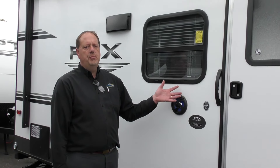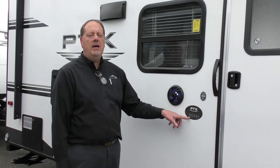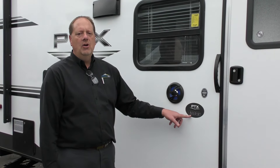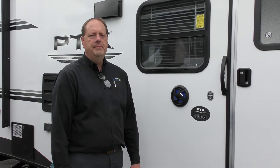Thanks again for letting us preview our 2019 Primetime PTX 170 FQS here at Johnson RV, home of our premium pre-owned superstore models and some premium brand new models as well. You can call us at 253-286-0833. We'd love to help you out. Take care.